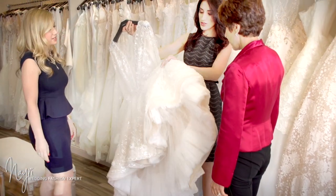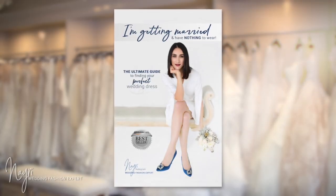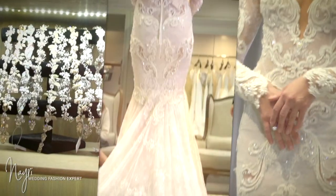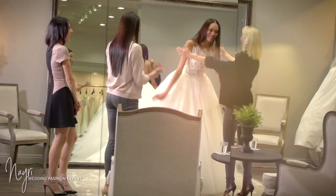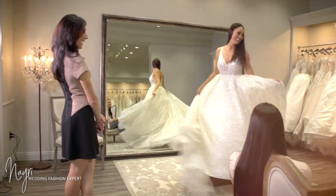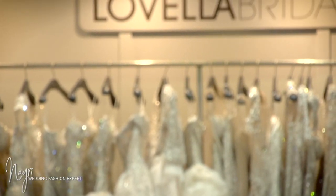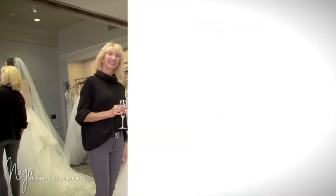My name is Nayri and I am the wedding fashion expert and author of the best-selling book I'm Getting Married and Have Nothing to Wear. My goal on a daily basis is to touch lives and help women look and feel confident on one of the most important days of their life. I have helped thousands of brides find their dream dress and now I'm here to help you find yours. Welcome to the Wedding Fashion Expert video series. Join me weekly as I unveil a new wedding fashion secret for your big day.